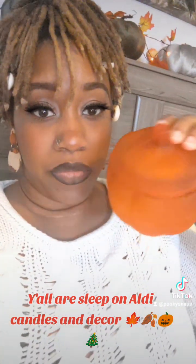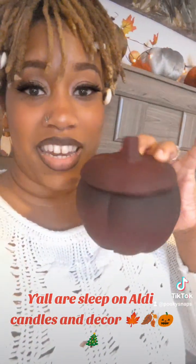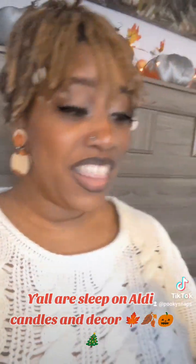Now this year, this is the one they had — different colors. We've got orange, and then we've got maroon. Look at how pretty these are, and they smelled amazing.